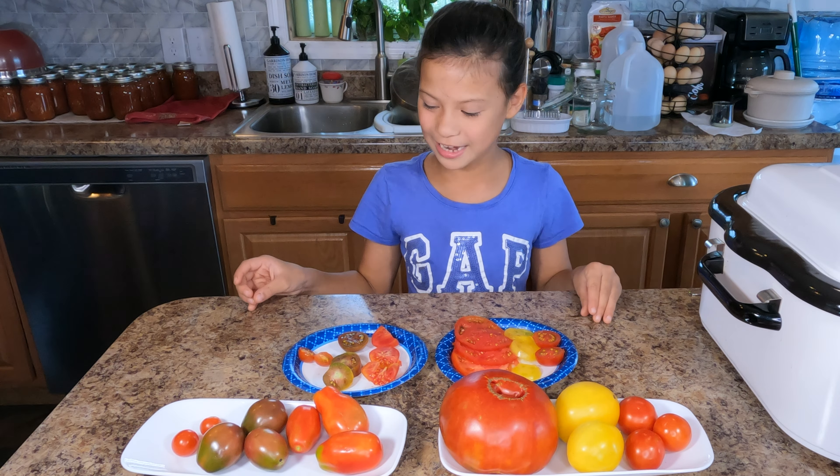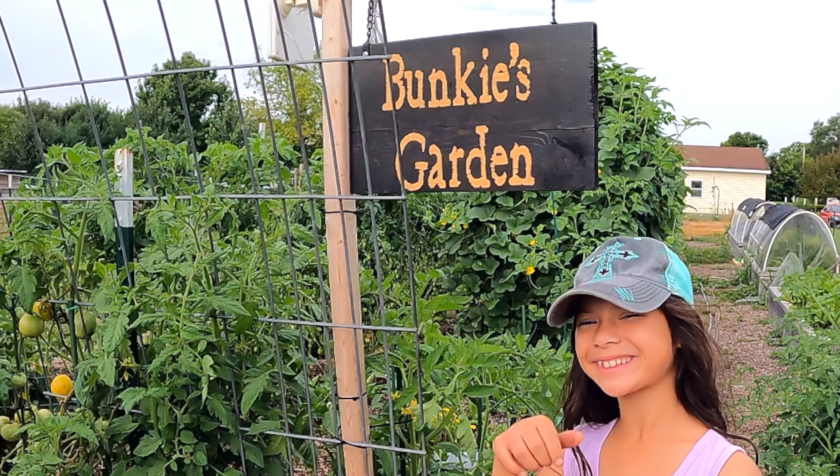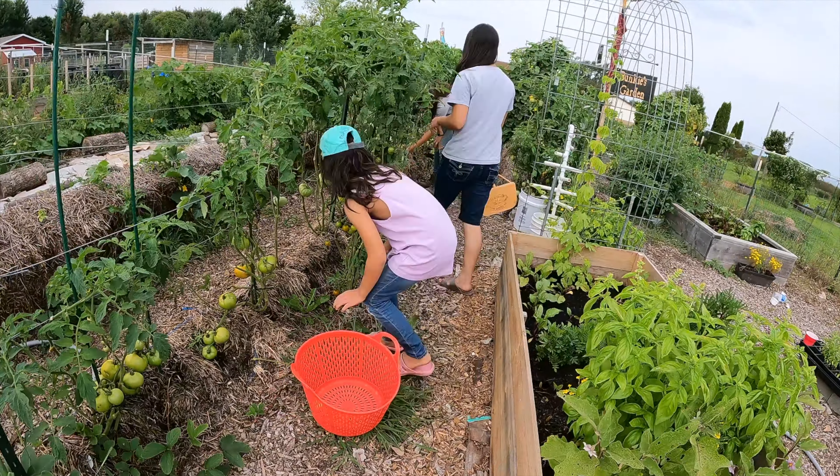Hello and welcome to Bunky's Garden. If I can do it, I know you can do it.